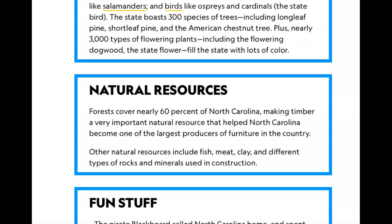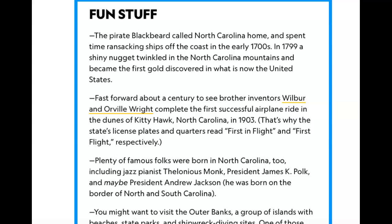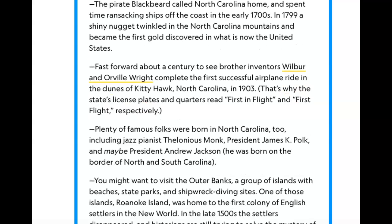Forests cover nearly 60% of North Carolina, making timber a very important natural resource that helped North Carolina become one of the largest producers of furniture in the country. Other natural resources include fish, meat, clay, and different types of rocks and minerals used in construction.